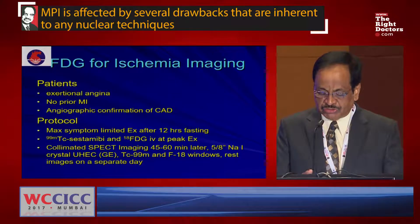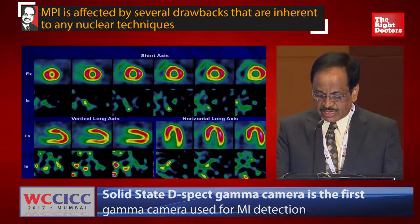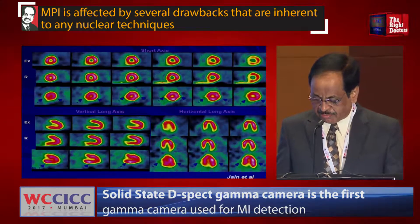FDG is also used for ischemia imaging. Here you can see the FDG image and exercise ischemia imaging findings.